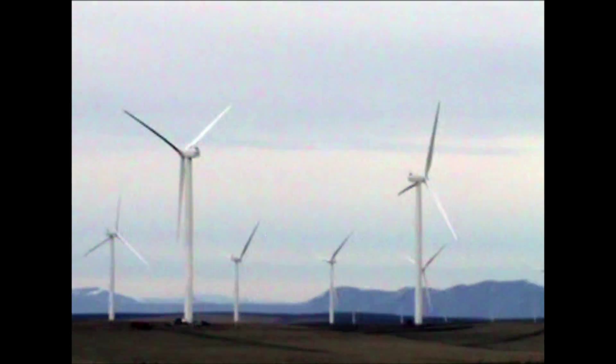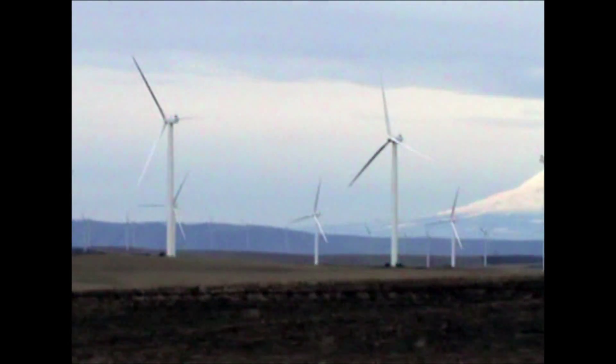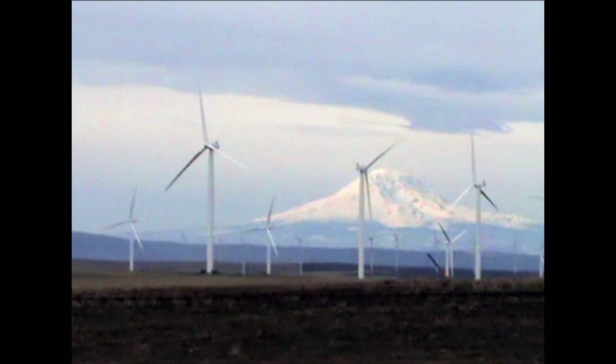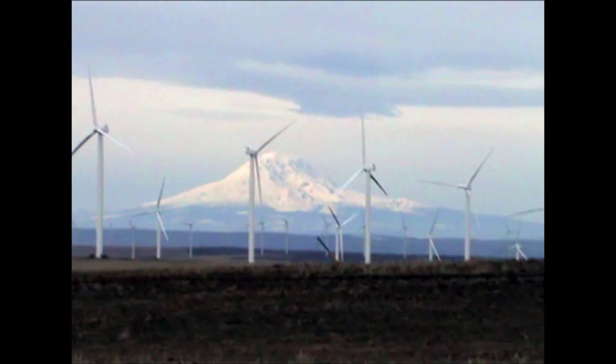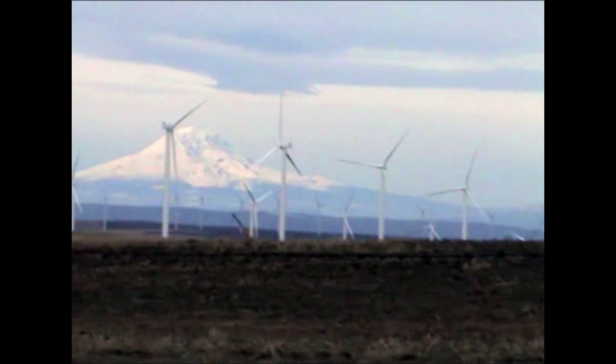Here's a few more shots of the wind farm in Oregon — the Hay Canyon Project. Beautiful view of the mountain off there in the background. I stand corrected, that's Mount Adams.